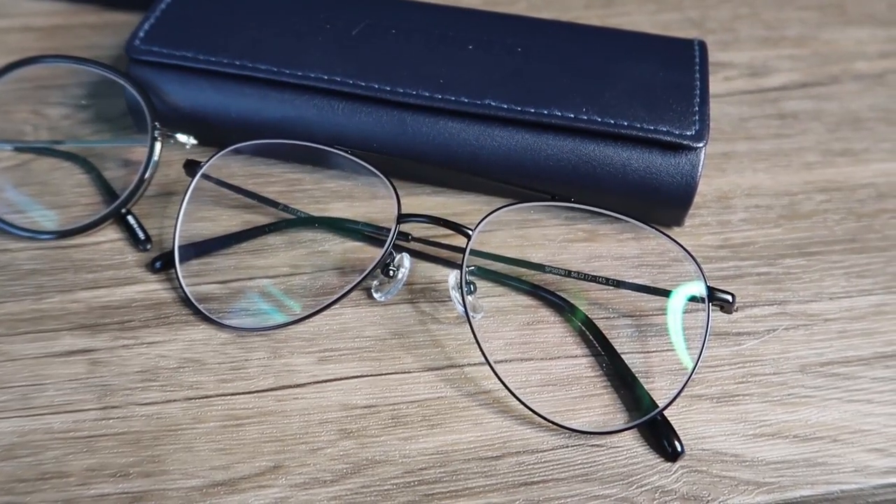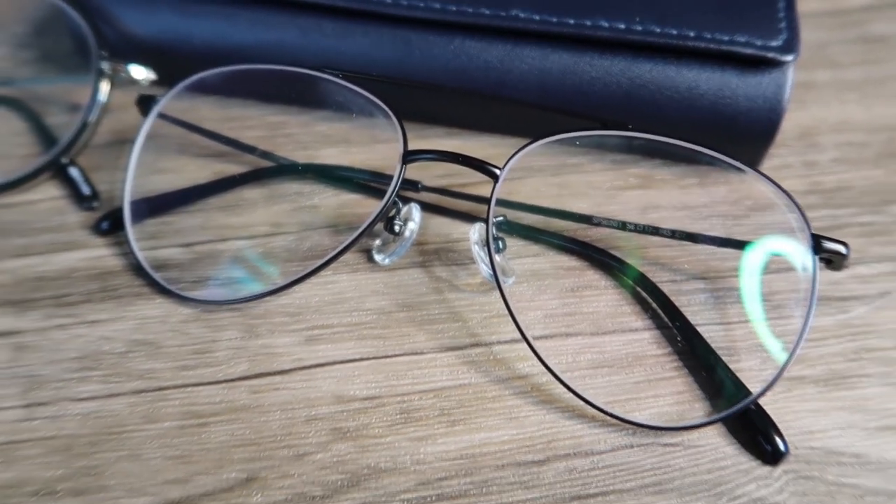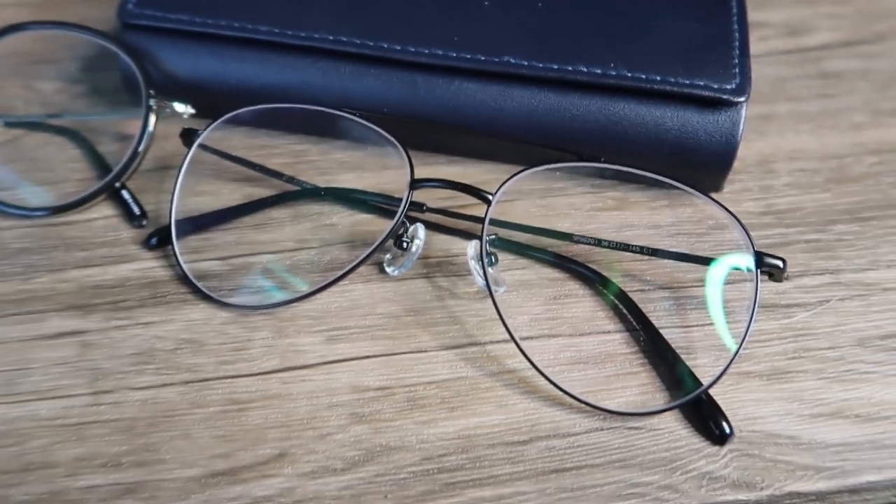My first pick is from Spica — it's an aviator type of eyewear. What I like about it is it's super lightweight and it's wide, so when I'm editing or working, I don't see the borders, which makes it more comfortable to use.